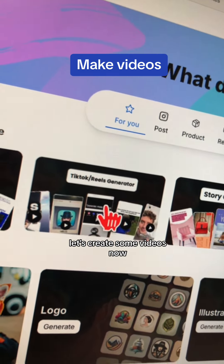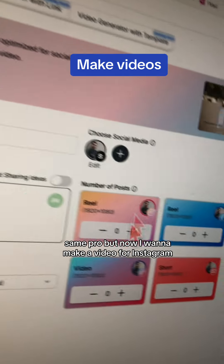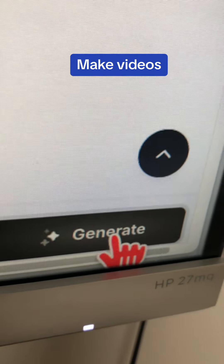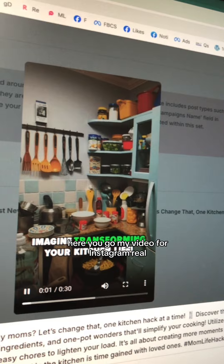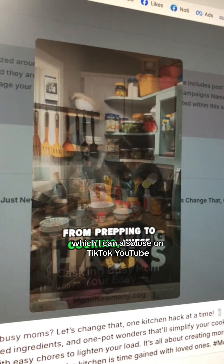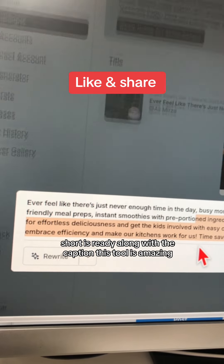Let's create some videos now. Same prompt, but now I want to make a video for Instagram. Let's go! Here you go — my video for an Instagram Reel, which I can also use on TikTok and YouTube Shorts, is ready along with the caption. This tool is amazing.